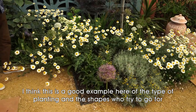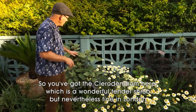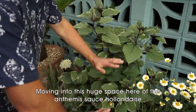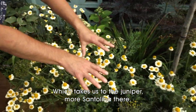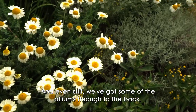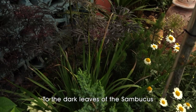I think this is a good example of the type of planting and the shapes we've tried to go for. So you've got the colidendron here, which is a wonderful tender shrub, but nevertheless fine in London. Moving into this huge space of the Anthemis sauce hollandaise, which takes us to the juniper, more Santolina there, and we've even got some of the alliums through to the back, and the dark leaves of the Sambucus.